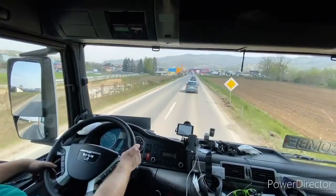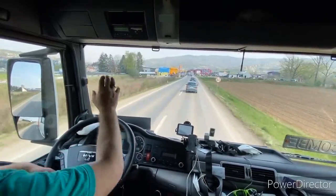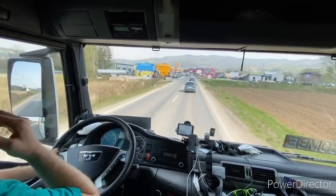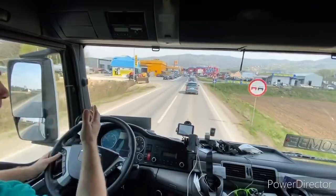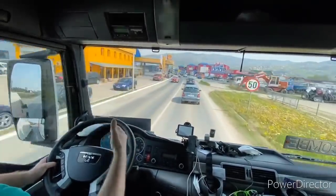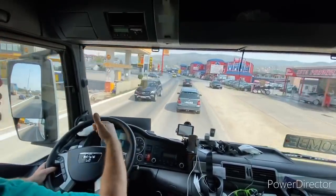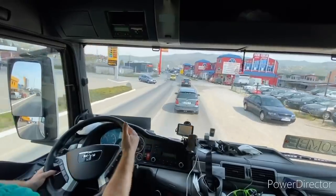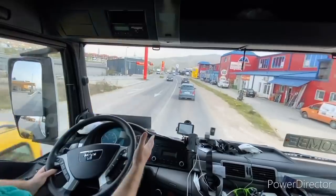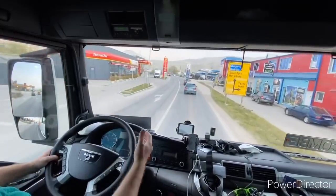Znači, ne trebaju vam dva ili tri kamiona da bi radili taj posao — dovoljan je jedan kamion. Sve u svoje vrijeme, vrata vam se otvaraju, ulazite u posao. Ako posao zahtijeva još jedan kamion, naravno kupite ga. Možda ćete se bazirati na transport po BiH — onda vam ne treba međunarodna licenca, treba vam kantonalna licenca.